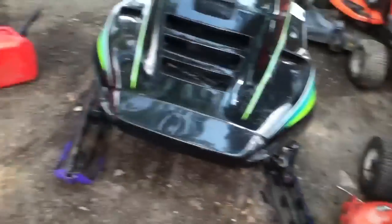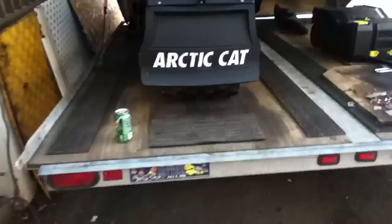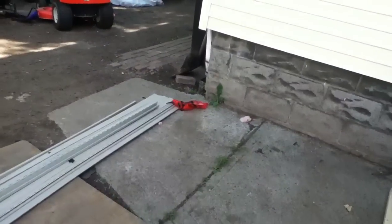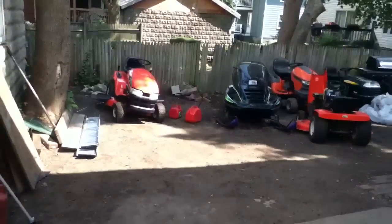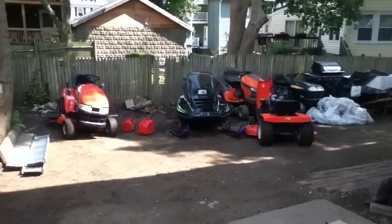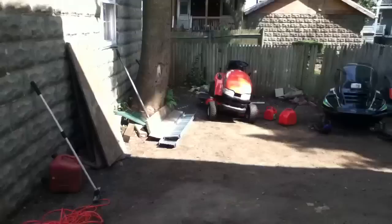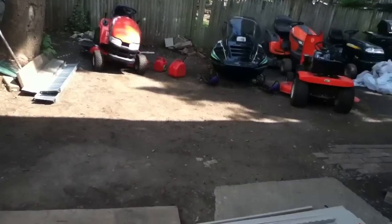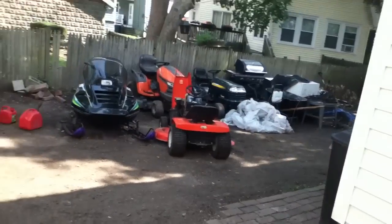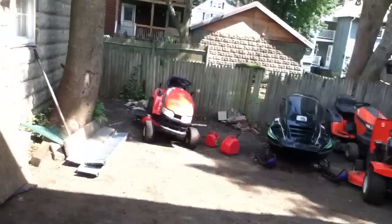A guy came by last night and gave us an estimate for the backyard. He suggested using some chipped-up concrete, but we don't really want to do it that way. We're just going to get some dirt and literally fill in the whole backyard — 20 times easier — and eventually in the fall we'll put brick going all the way down.